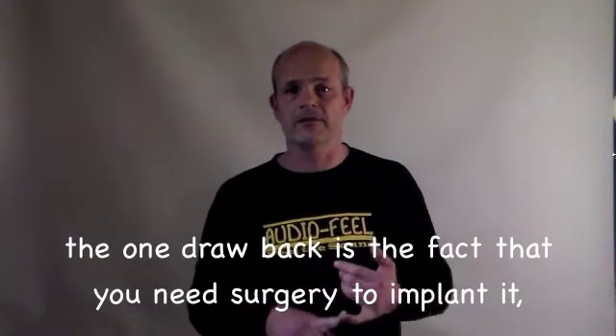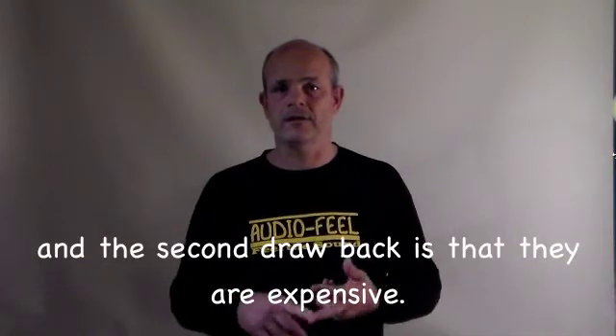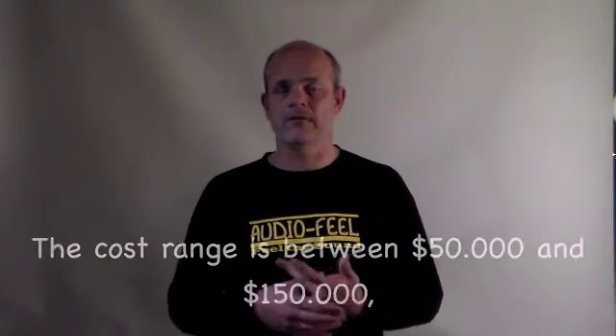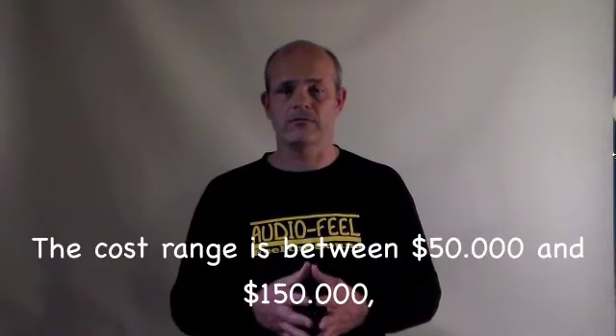Cochlear implants are a great solution, but they have two drawbacks. The first drawback is the fact that you need surgery to implant it. The second drawback is that it's extremely expensive — the cost ranges between fifty thousand and a hundred fifty thousand dollars.